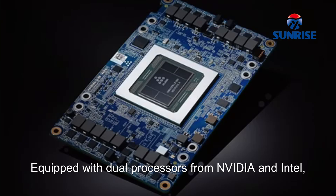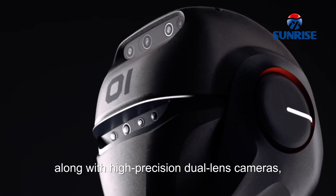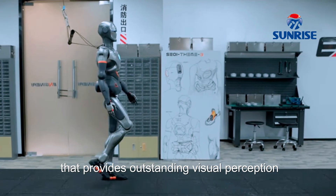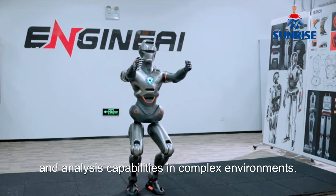Advanced Sensors: Equipped with dual processors from NVIDIA and Intel, along with high-precision dual-lens cameras, the SEO-1 builds an advanced visual neural network system that provides outstanding visual perception and analysis capabilities in complex environments.